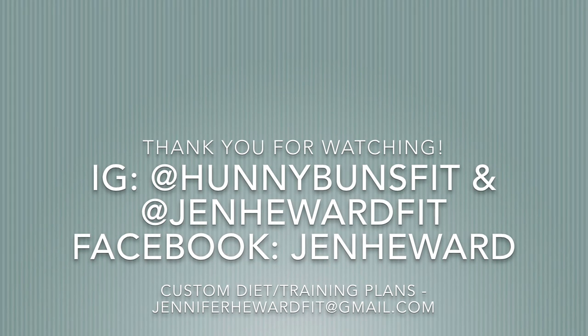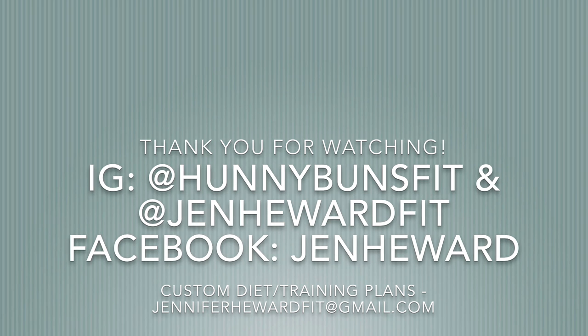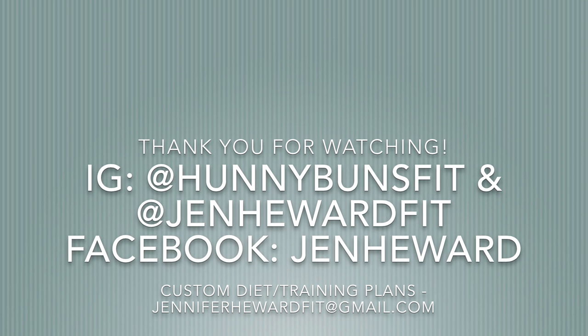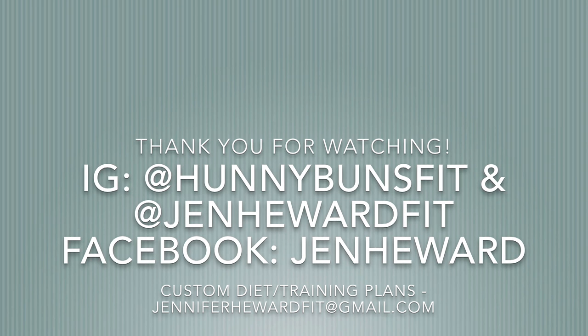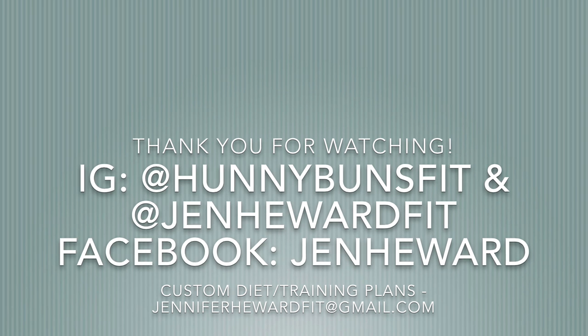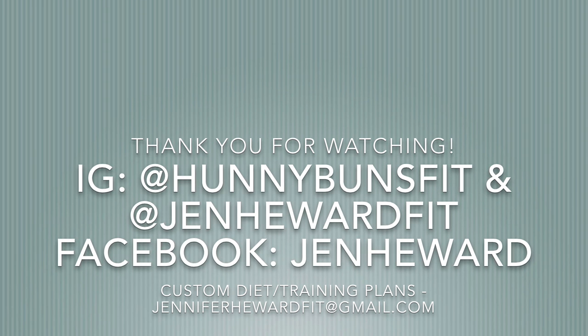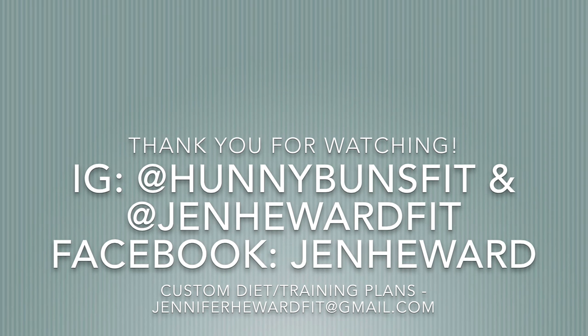Thank you so much for watching — I hope you found this really informative and beneficial for your own flexible dieting and macro needs. Please like, share, and comment below with any questions. Check out my Facebook at Jen Heward and my Instagrams at Honey Buns Fit or Jen Heward Fit. Looking forward to bringing you guys more food and more food!